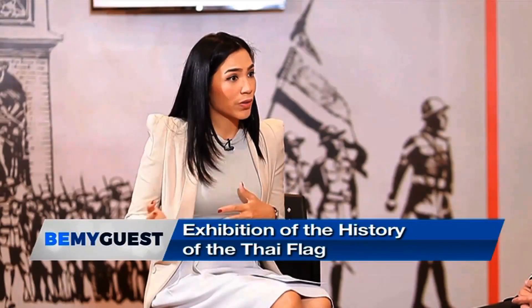The Thai flag currently in use was designed by King Rama VI. Regarding the color meanings: red means the nation and country, white means religion, and blue means the king — it is King Rama VI's birth color, so he added it to the middle.